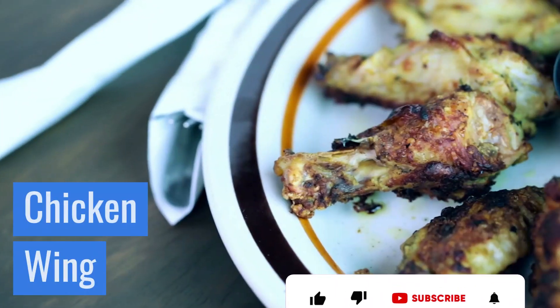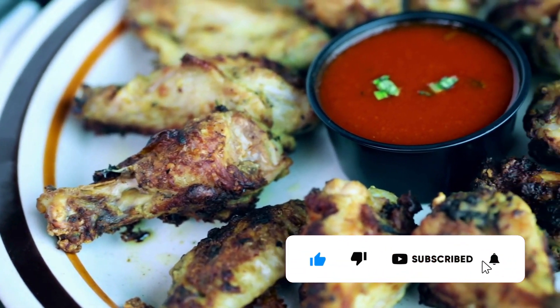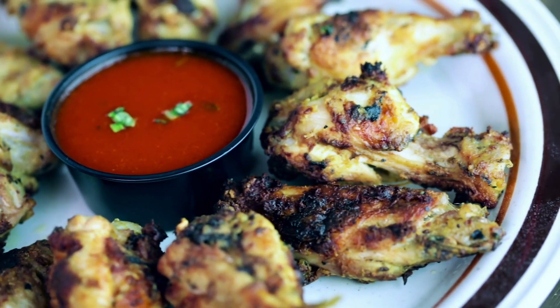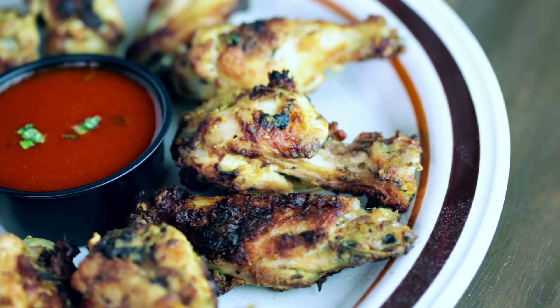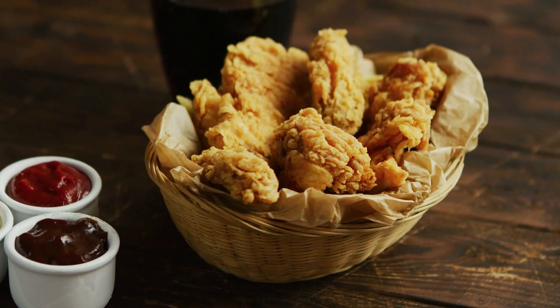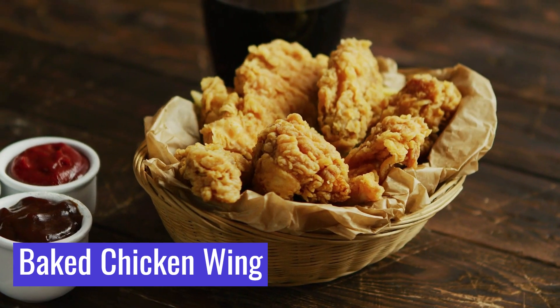How many calories in a chicken wing? Wings of chicken are probably not the first thing that comes to mind when considering healthy chicken parts. However, they can easily be incorporated into a healthy diet as long as they are not deep fried and covered in breading or sauce. How many calories in a baked chicken wing?